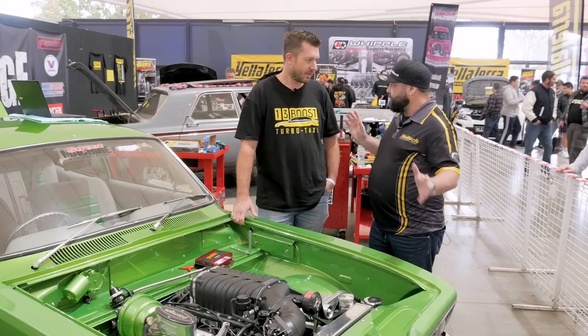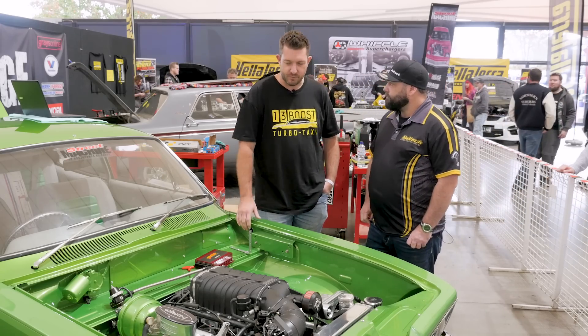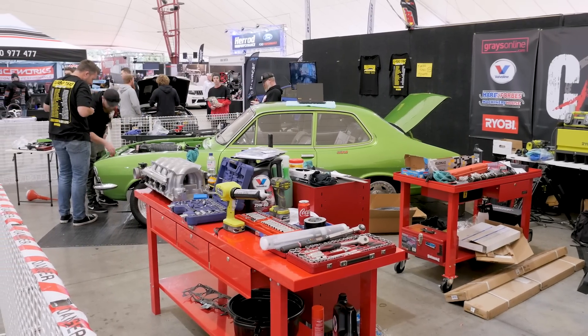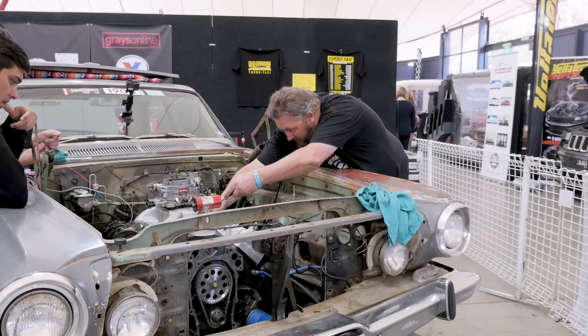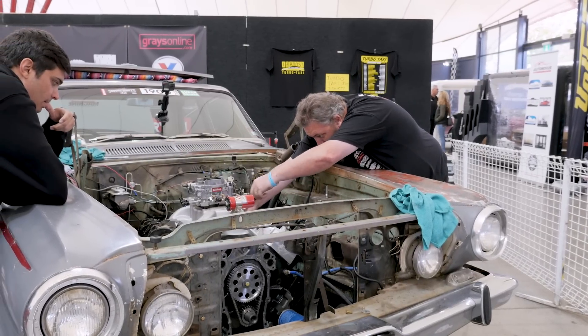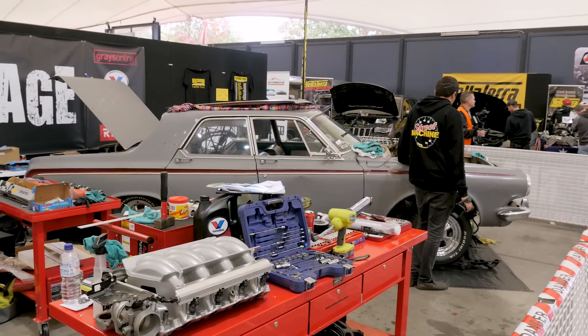For Carnage Live, on one side they've got the Harrop blower going onto the Tarana, and behind them Scotty Taylor is working on the Mr. Dodgy Dodge Phoenix — it's got a 440 big block Mopar in it and he's doing a cam and head swap to give it a few more herbs, all live in front of the crowd.